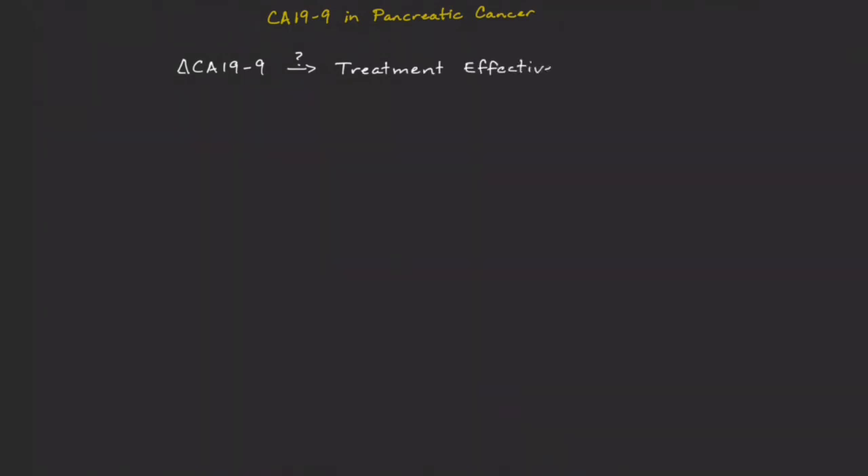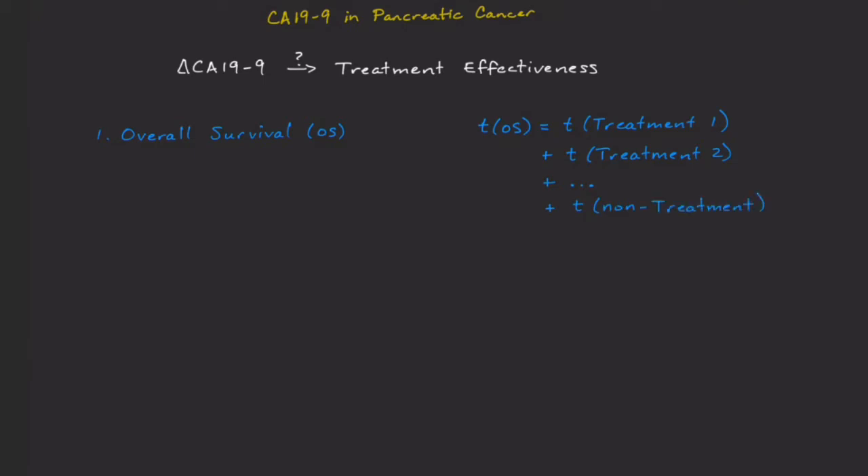There's a lot of published research looking at CA19-9 levels and overall survival, which is a great thing to know. But when estimating a particular treatment's effectiveness, I prefer to know the time to progression or progression-free survival numbers. Each patient's overall survival, or OS, is the time a patient is on this treatment, plus the next treatment, plus any subsequent treatments, and the non-treatment period until their death. A lot of things unrelated to this treatment may be included in this time.